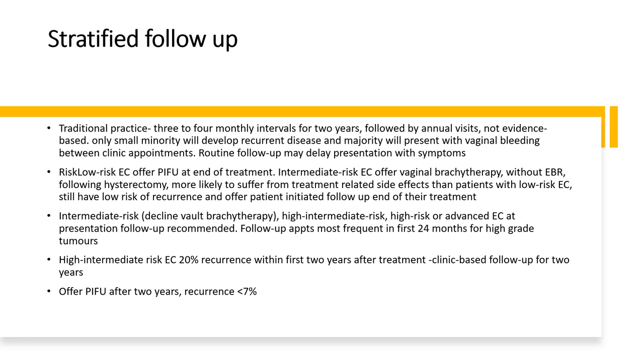The technique to detect vaginal wall recurrence is by direct inspection; vaginal vault cytology is inappropriate. Pelvic side wall and central recurrent disease may be identified by bimanual vaginal examination, rectal examination, or ultrasound. Traditional three- to four-monthly follow-up for the first two years followed by annual visits is not evidence-based. For low-risk patients, patient-initiated follow-up can be offered at end of treatment. For high-intermediate-risk endometrial cancers with 20% recurrence within the first two years, clinic-based follow-up is recommended; patient-initiated follow-up can be offered after two years when recurrence risk falls below 7%.